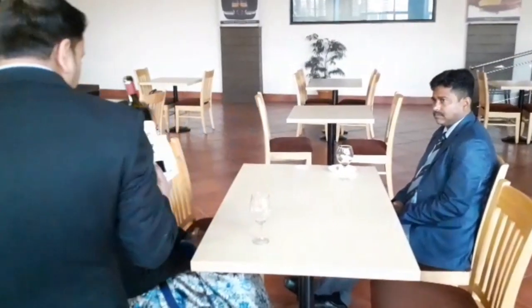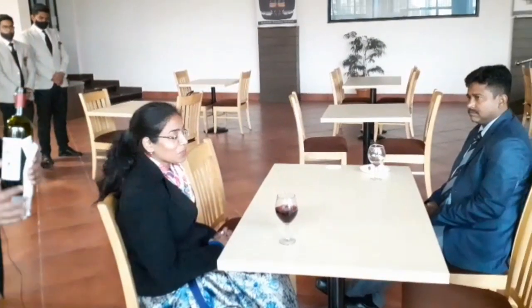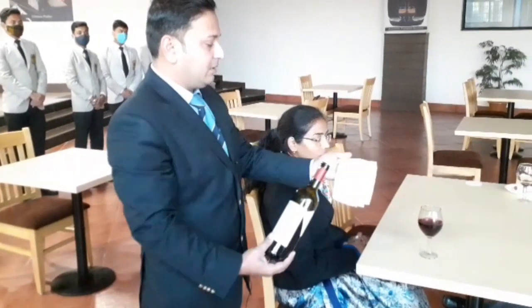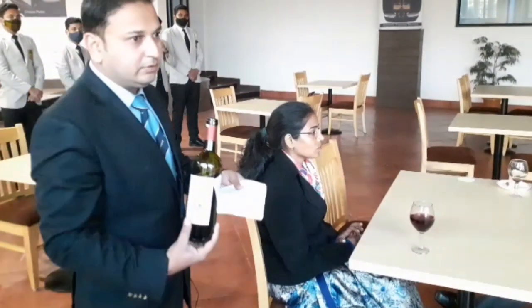Once the guest approves the wine, begin serving — not starting with the person who tasted, but following the sequence: ladies first and the host last. Approach each lady and serve a standard glass of 150 ml. Make sure you are not dripping wine anywhere on the table. If you are not confident, use the waiter's cloth when lifting the bottle away from the glass to catch any drips. After serving all guests, place the wine bottle on the edge of the table on the coaster with the label facing the guests.